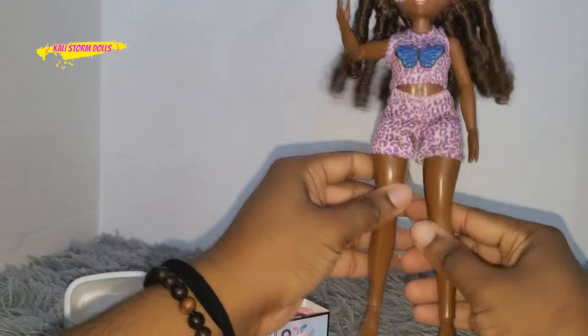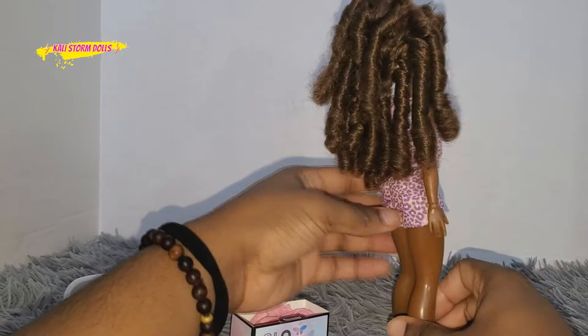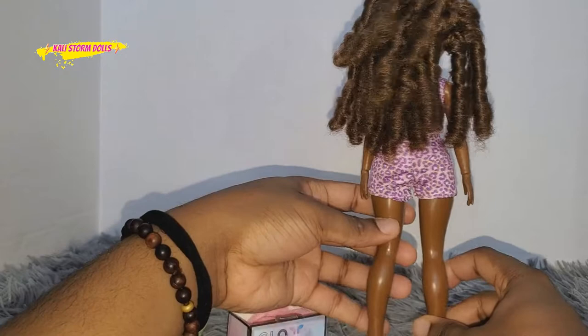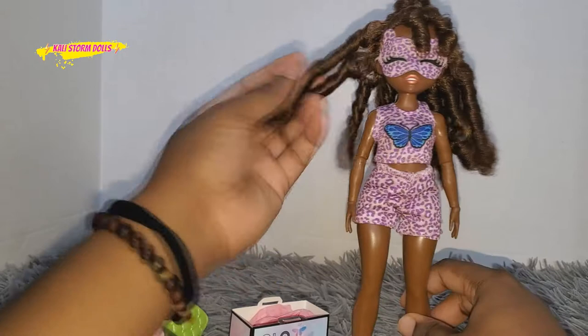One thing I want to speak on with Kenzie that I hadn't heard anyone really speak on in their reviews of these dolls is her hair quality. I didn't know this and no one really said it too much in their reviews, but her hair is very dry. So just be prepared for that. Her hair is really dry. It looks cute — the little ringlets look cute — and I might comb some out to see how it looks combed out.